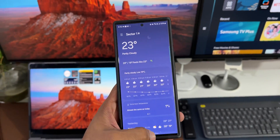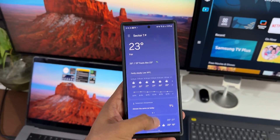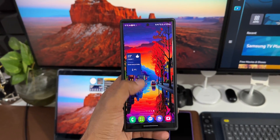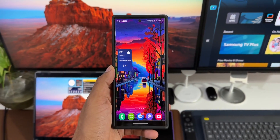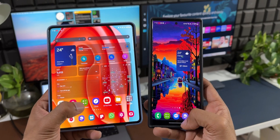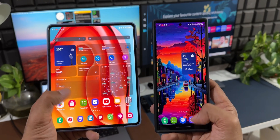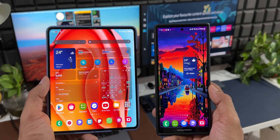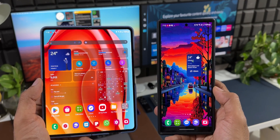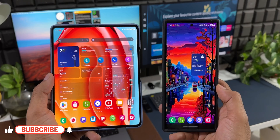Let me know if you own a Galaxy Z Fold 5 — have you faced this animation issue on the widgets? And if you're on the Galaxy S23 or S22, check this animation out using swipe navigation gestures, and let me know in the comments whether it's working fine or still broken.